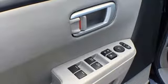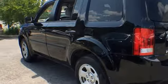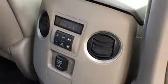Four 12-volt power outlets, manual tilting steering column, automatic transmission, trailer hitch receiver, gas pressurized shocks, and V6 engine.